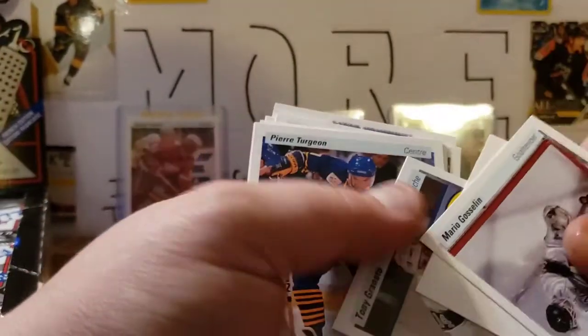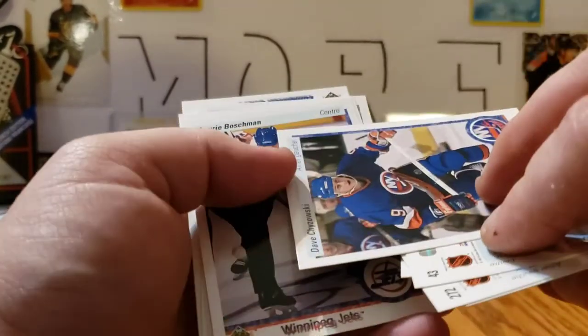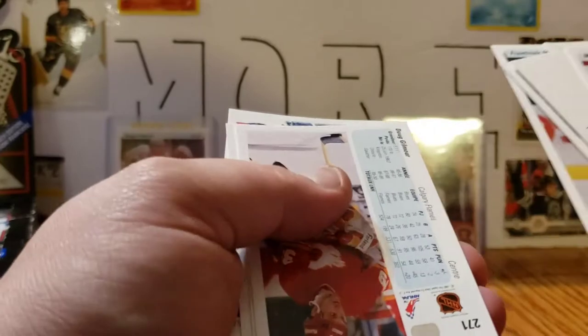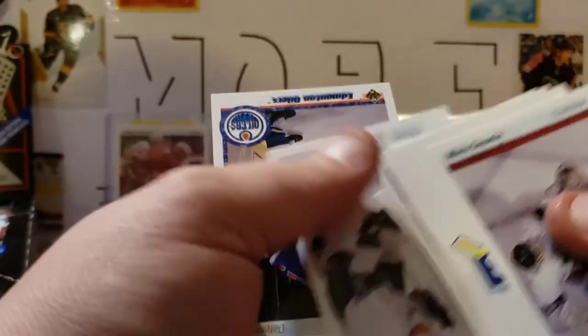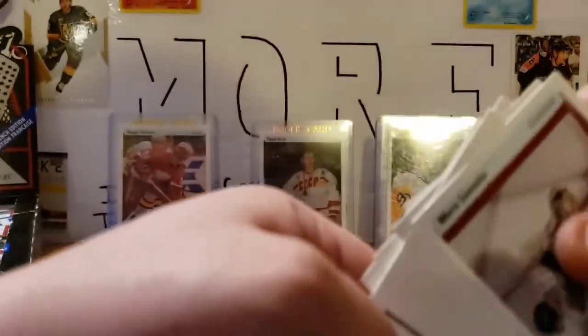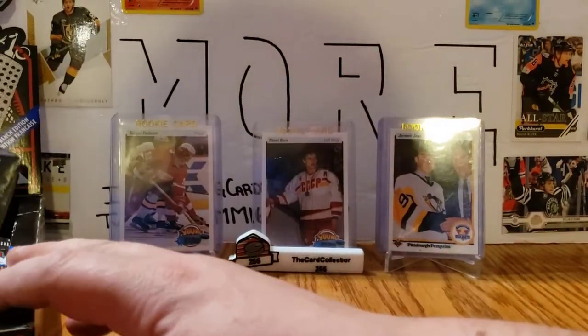Mario Gosselin Star Rookie, checklist, Tony Granato, Pierre Turgeon, Dave Chyzowski, Laurie Boschman, David Shaw, Frank Musil, Doug Gilmour, Stan Smyl, Wayne Gretzky Art Ross winner, and Steve Smith. That's it for the top left — let's go to the top right, then we'll call it quits for this video.